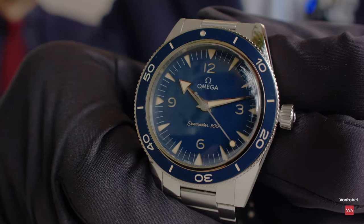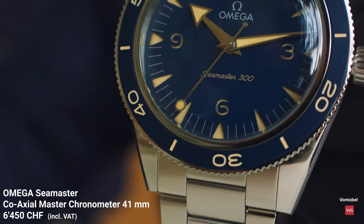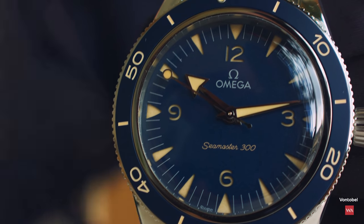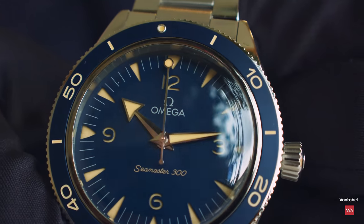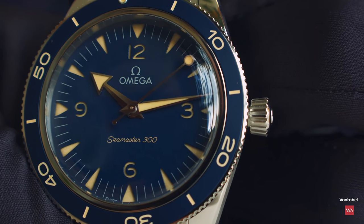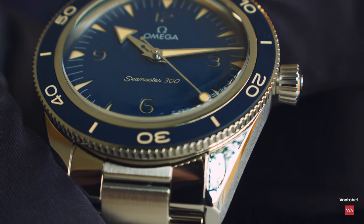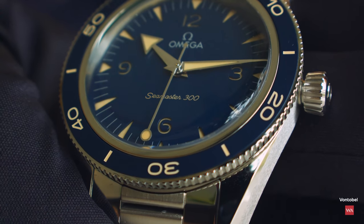My favorite color is blue. The sandwich construction is really something to love. People have been discussing the lollipop second hand a lot — is it nice or not? Use the comment section and let us know. Filming it from various angles, including as you'd see it on the wrist — you really have to watch it a little to make up your mind.